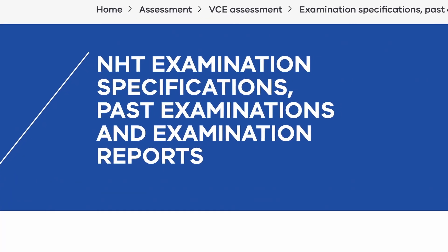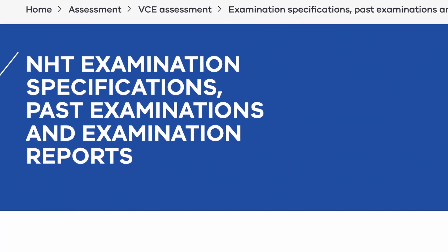Also make sure to review the examiner's report for things to do as well as things to avoid during your actual exam. And don't forget about the northern hemisphere exams — they exist for VCE chemistry and the questions are also of high quality.